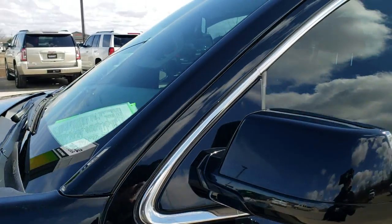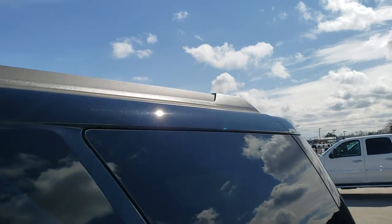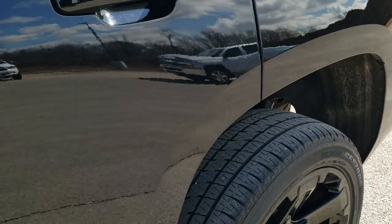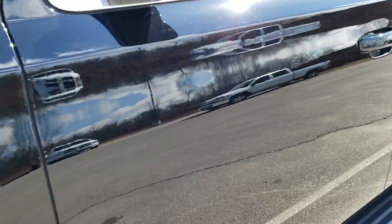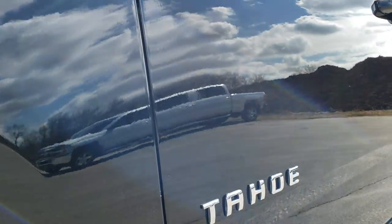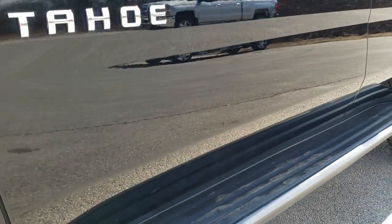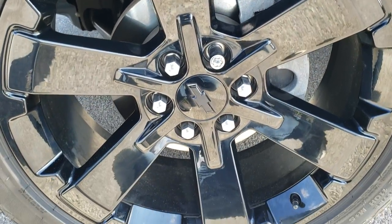We shoot all of our videos in 1080p, 60 frames per second. So if you have HD capabilities on your computer, tablet, or smartphone device, turn them on right now because it is definitely your best way to ensure the quality and condition of the vehicle before seeing it in person, so that when you get here there are absolutely no surprises. If you want to check out all the photos on this Tahoe, in the upper right hand part of your screen is a link right to our website — click that and check us out there.